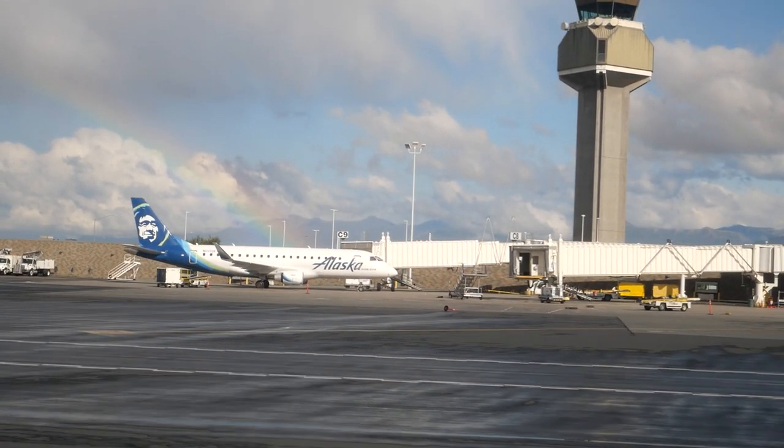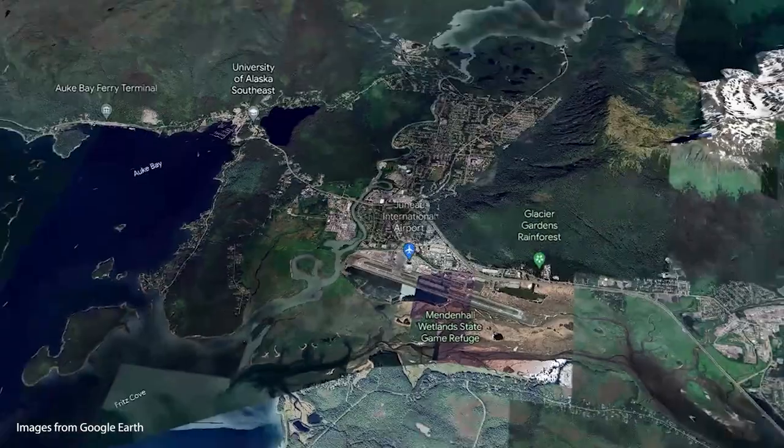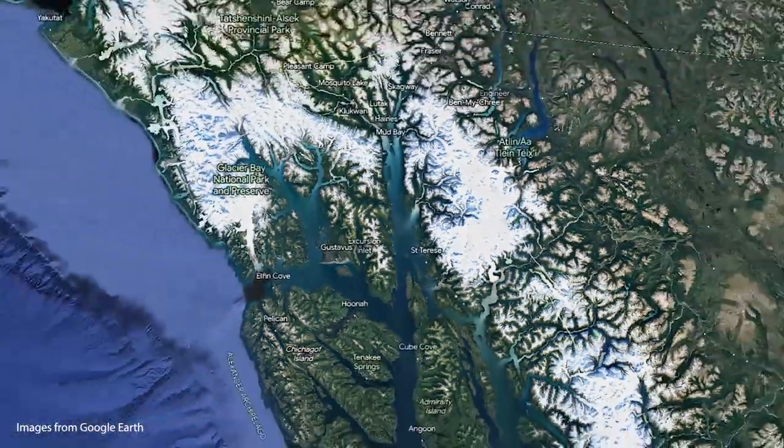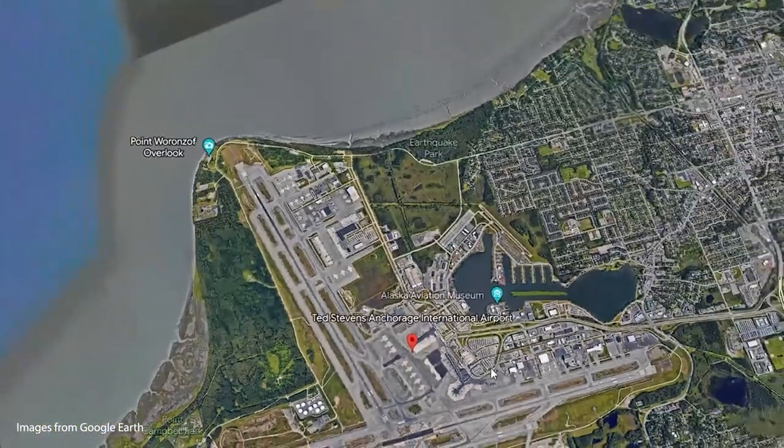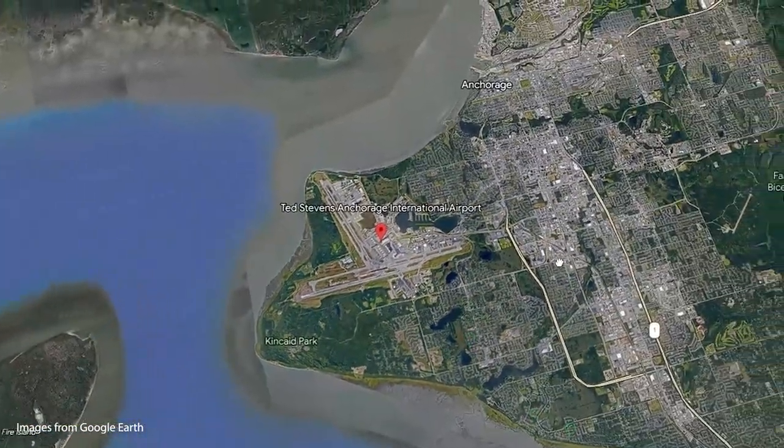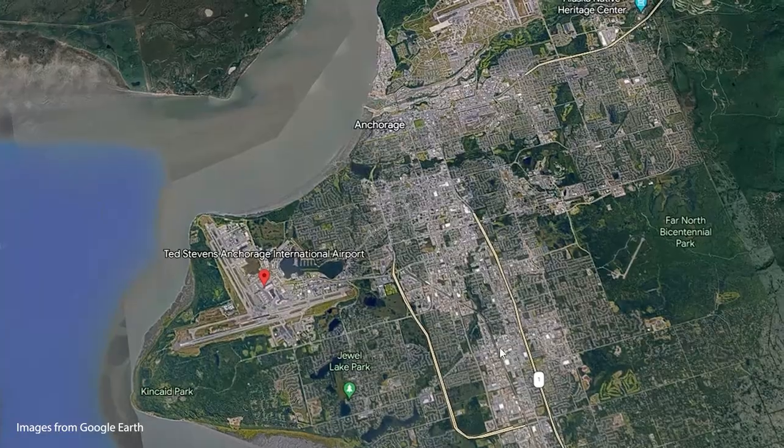Anchorage, Alaska is home to over 300,000 people, making it Alaska's biggest city. That population means it makes up 40% of Alaska's total population. Anchorage is less than a 10-hour flight from 90% of the industrialized world, which means it's a great airport for a cargo hub.